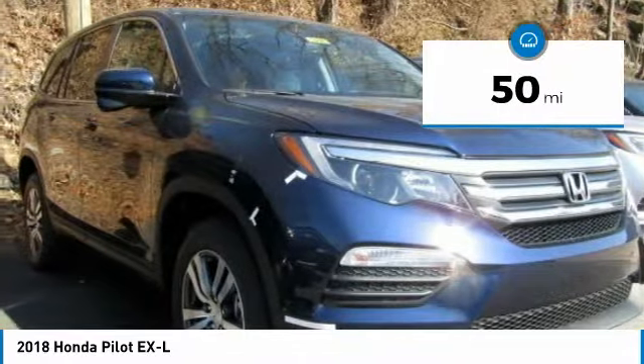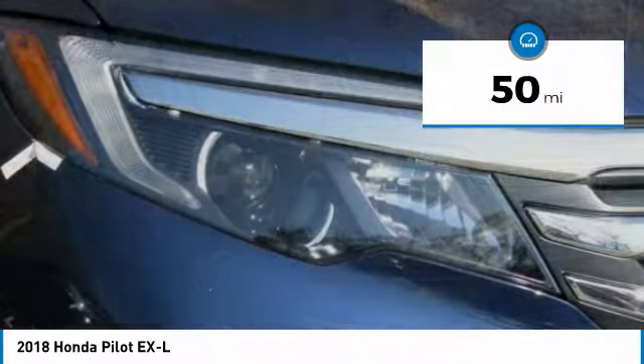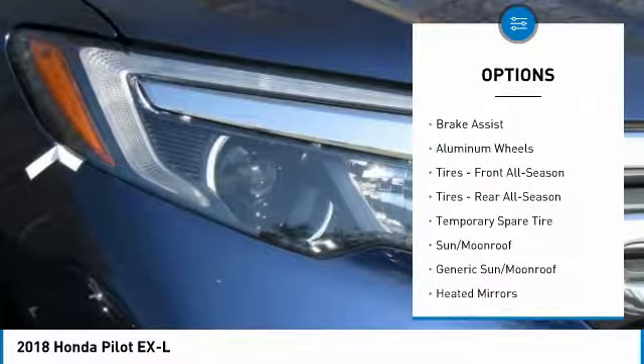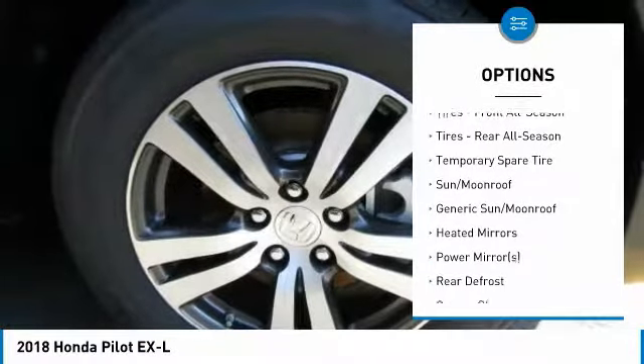This vehicle has less than 100 miles. Here are some of this vehicle's great options: stability control, traction control, remote engine start, steering wheel audio controls.